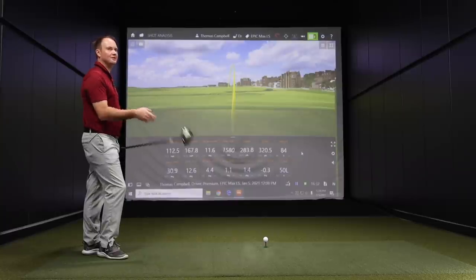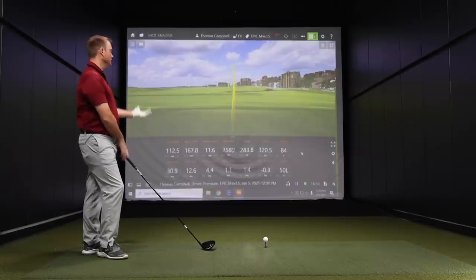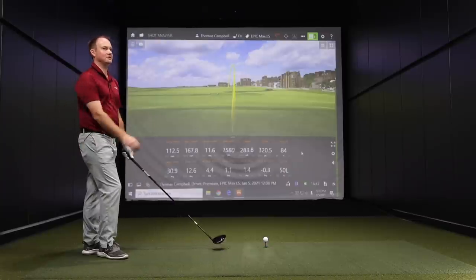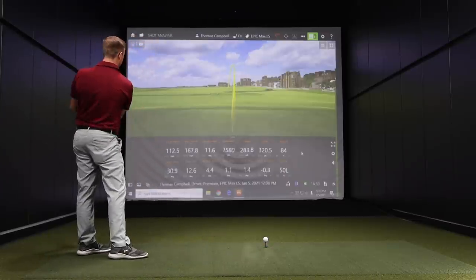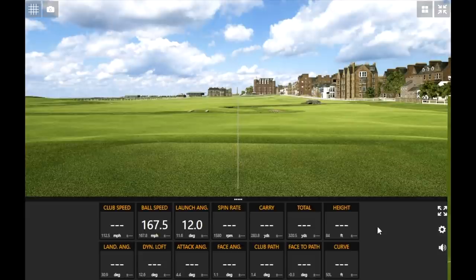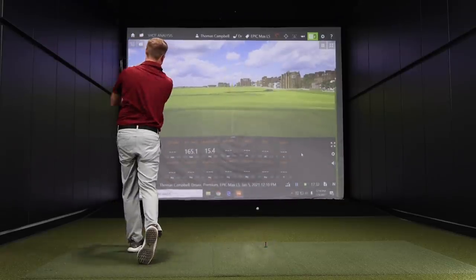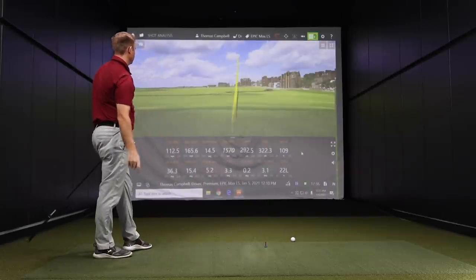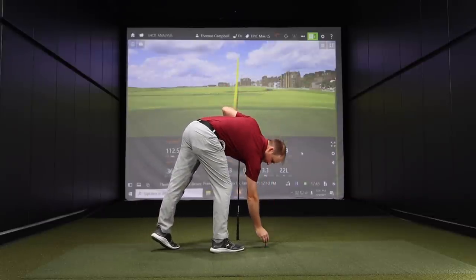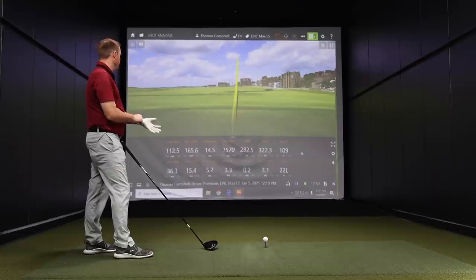That first one definitely had significantly less spin. The height dropped a little — a little less optimal for what I'm looking for. If I'm under 100 feet, I'm not going to maximize potential carry distance. You're seeing 283 carry versus 295 with the Epic Speed, but look at the total distance — if it's dry out, this is going to be really, really hot, going forever. Low spin for someone that swings it fast and is able to swing up on it like you do — low spin is a good thing and will help the ball carry further.